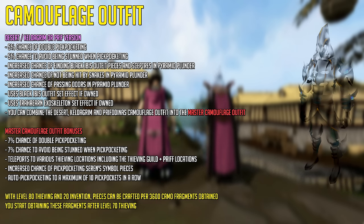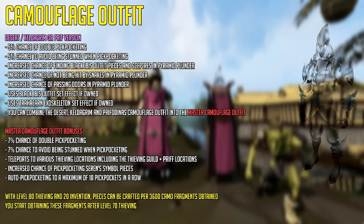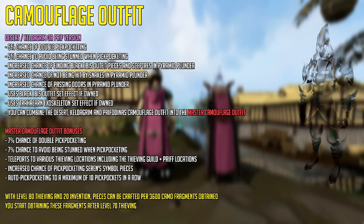The regular camouflage outfits — being the Desert, Kel the Grim, or Perfidious version — have a variety of good buffs. You can also combine these three if you have the full set into a master camouflage outfit. The master camo outfit is a better version that has all the effects of the regular versions but enhances some of them and adds some extra things. This outfit is great for pickpocketing and thieving in general, gives you a variety of teleports, and uses existing outfit bonuses. That's all you need to know — let's move on.